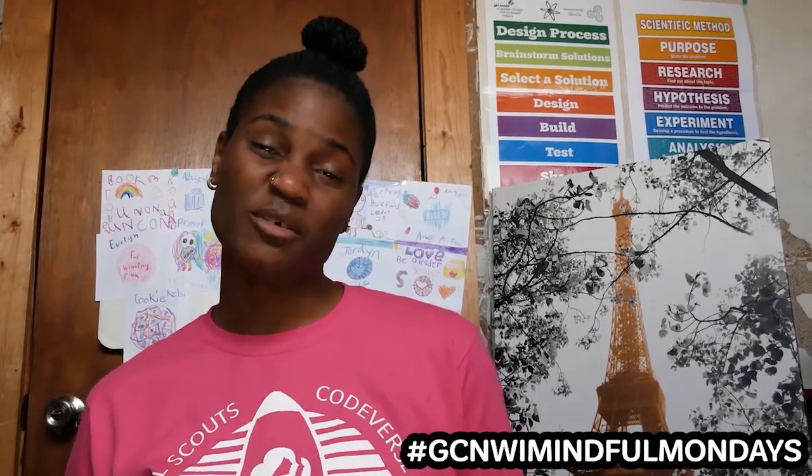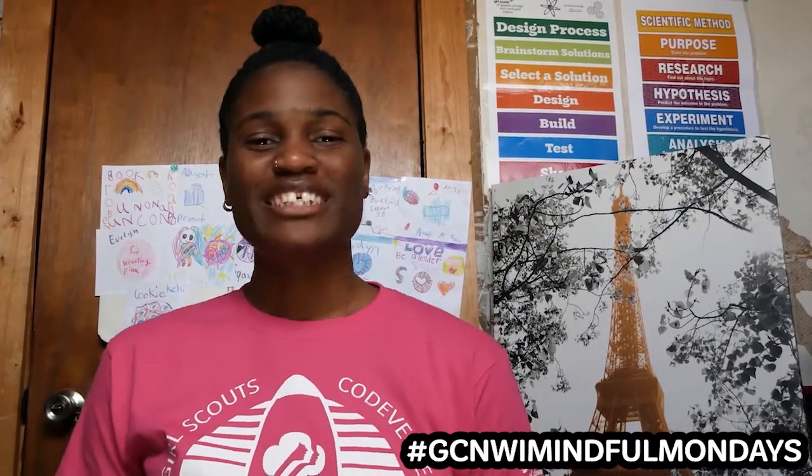Some of you all might already be familiar with a take a break space or a calm down corner, and for those who aren't, I'll explain it. A take a break space or calm down corner is simply a separate space away from everything else in your area, in your home, that allows you to sit by yourself, refocus, tune into what you're feeling, and calm yourself down.